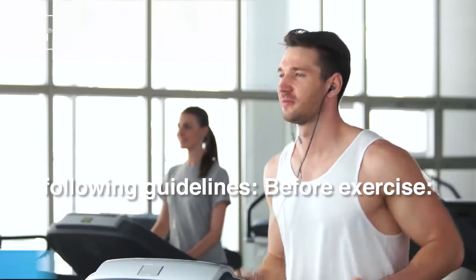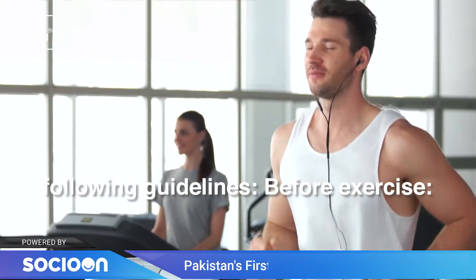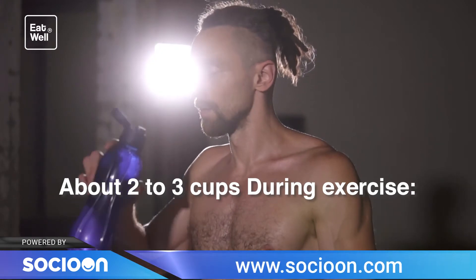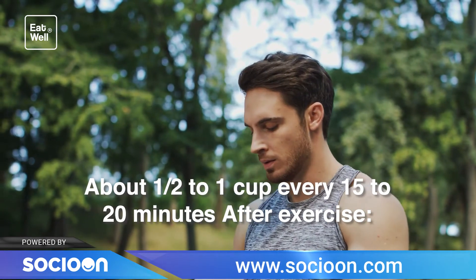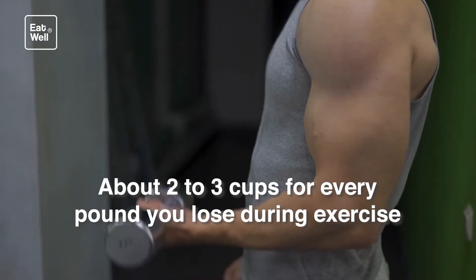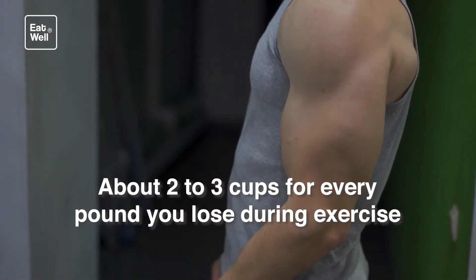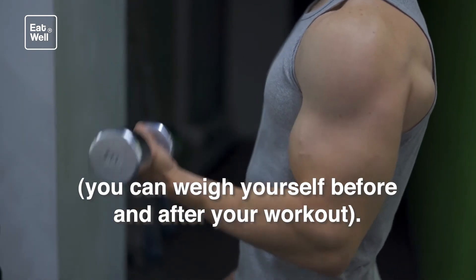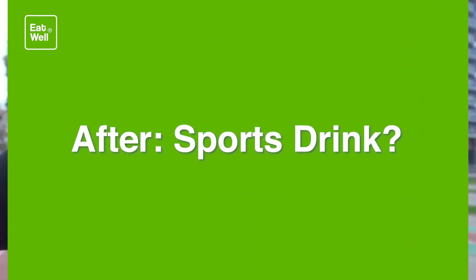Before, during, and after: drink up. Make sure you have plenty of water. Use the following guidelines — before exercise: about two to three cups; during exercise: about one-half to one cup every 15 to 20 minutes; after exercise: about two to three cups for every pound you lose during exercise. You can weigh yourself before and after your workout to track this.